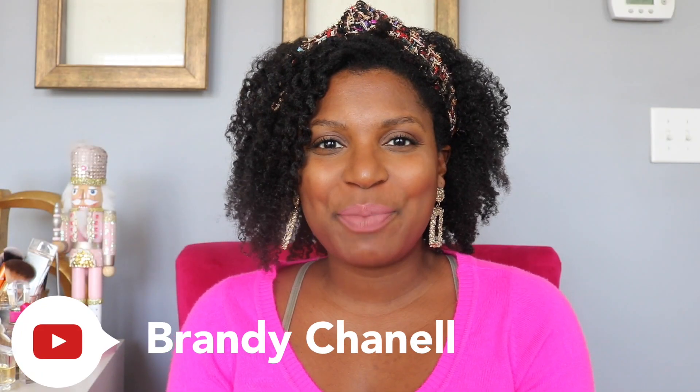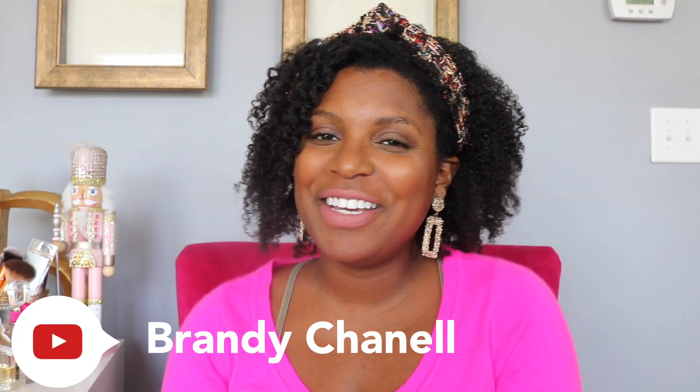Hey guys, what's up, it is Brandi Chanel. On this channel we talk about everything from hair to makeup to fashion to pretty much all things beauty, lifestyle, and everyday living.